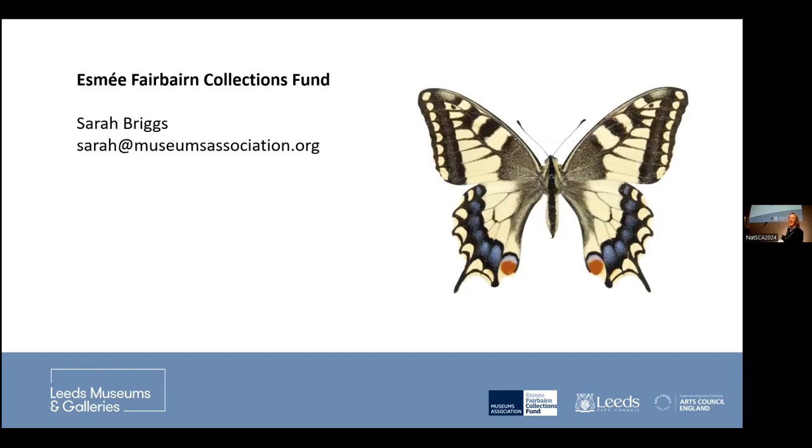We were very, very lucky to be funded by the Esme Fairbairn Collections Fund. The Esme Fairbairn Collections Fund are great funders in the UK. I'd encourage you to get in touch with Sarah at the Museums Association — she gave a talk at a conference in Dublin about how she doesn't get applications from natural science collections, which is a real problem for them. She's encouraging everyone to get in touch. The board of the Esme Fairbairn Collections Fund are very interested in ecological and environmentally friendly projects, so please do get in touch.